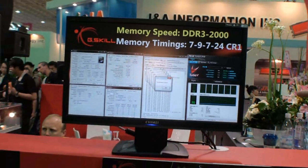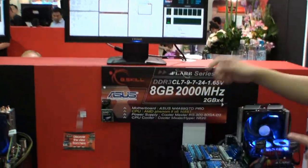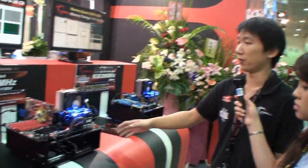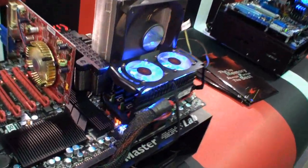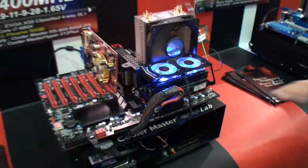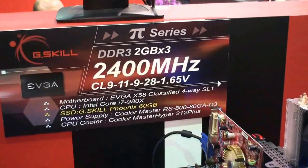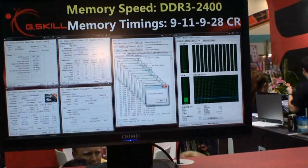And this is an 8GB kit — this one is the high-speed kit. This is the triple channel. Before, we launched the 2400 MHz kit for the P55 platform, which is a dual channel platform. But now for the triple channel platform, we finally make the 2400 MHz kit at CL9. So we believe it's the fastest kit for triple channel platform so far in the market.